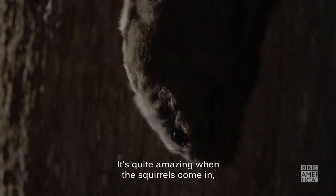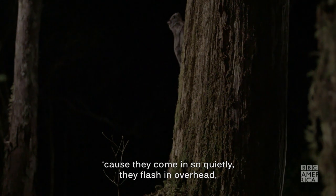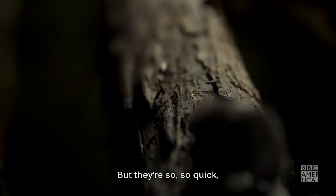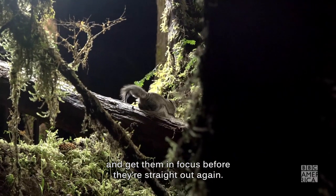It's quite amazing when the squirrels come in because they come in so quietly — they flash in overhead and make you jump sometimes, landing on a tree right beside you. But they're so quick it's quite hard sometimes to get the camera on them and get them in focus before they're straight out again.